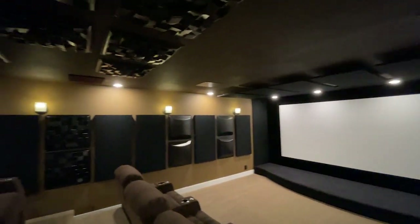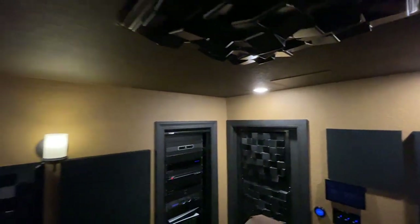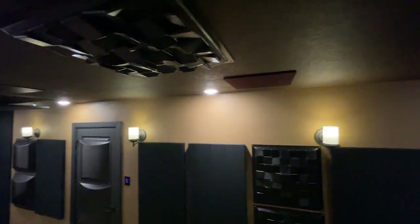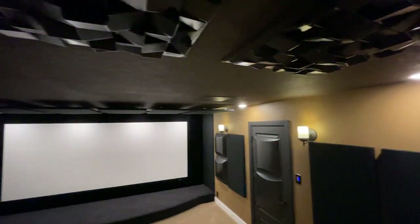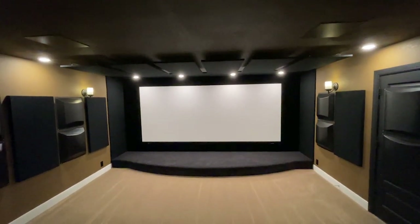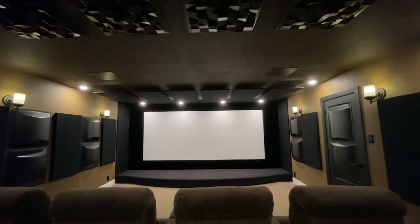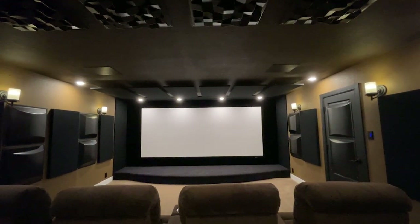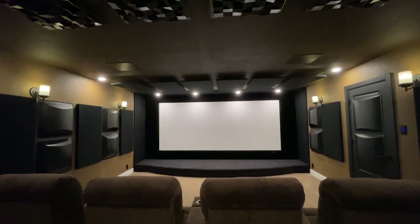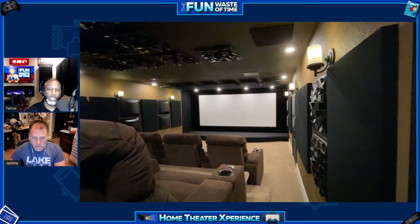We're going to do one last pan around the room. Now I am back in my seating position. You'll notice there's plenty of distance between the sitting area and the screen, so everything will be within your peripheral when looking at that screen. That was just to give you guys an idea of what it is we see and what it's like being in that room.